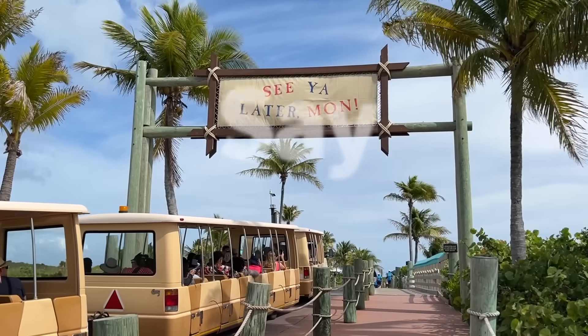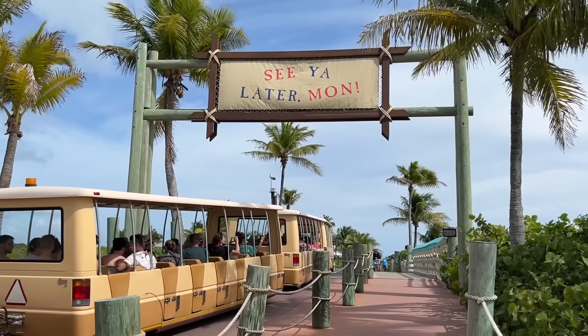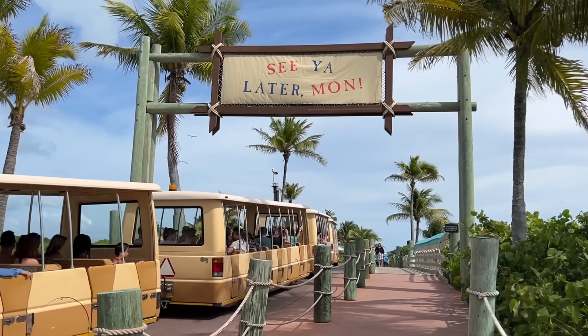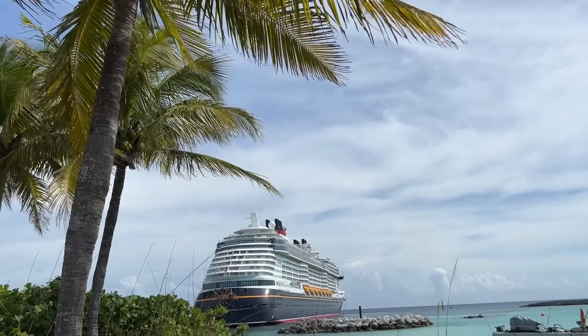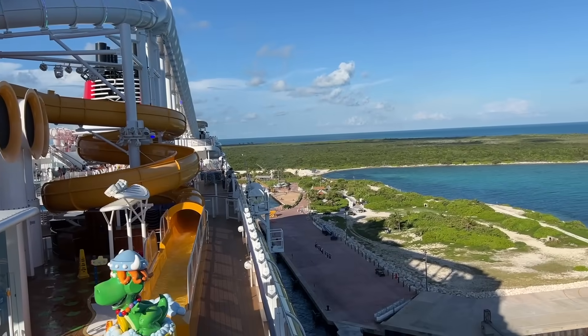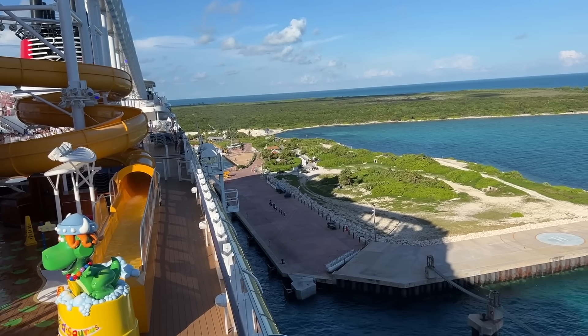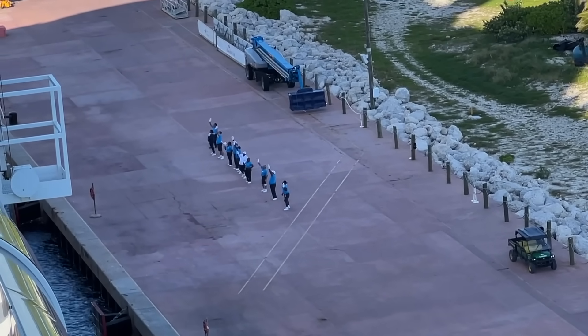It's hard to say goodbye to Castaway Cay when your time on the private island wraps up for the day, but don't turn your back on the island completely before your ship starts sailing away — there's a fun secret that happens most of the time. When your ship leaves Castaway Cay, be sure to watch as the ship pulls out of the dock. Some of the Castaway Cay cast members back on the island will don Mickey gloves and wave farewell.